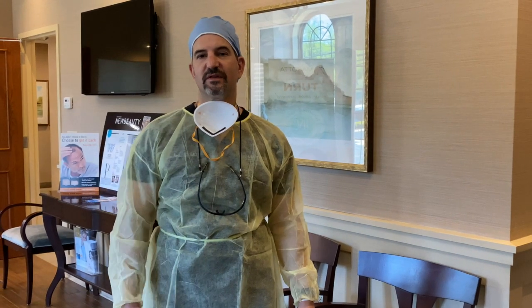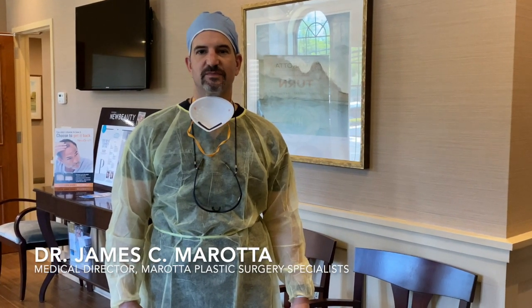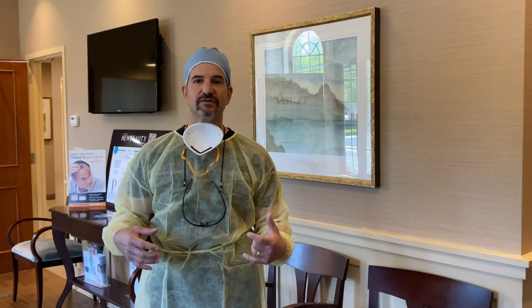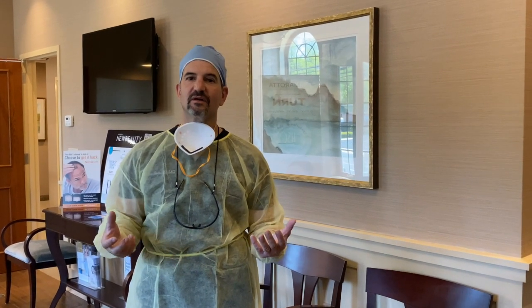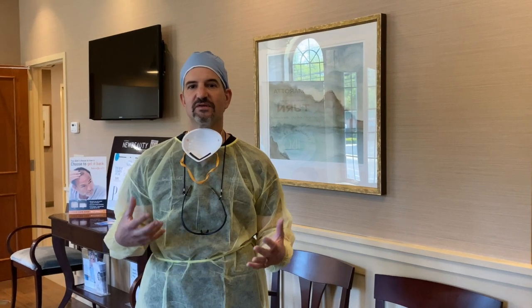Hi, everyone. I just wanted to go over some of the policies and procedures that we're following here at Morata Plastic Surgery Specialists to keep you safe during the pandemic. I'm going to go over some of the entry procedures for gaining entry to the facility. Our number one goal is to keep you as our patients safe during the pandemic, as well as our employees. So we have a lot of strict procedures and protocols that we need to follow in order to do that.